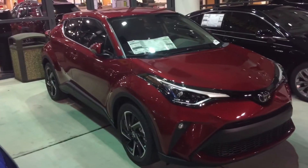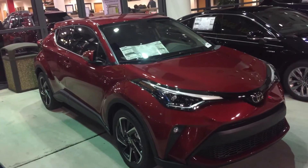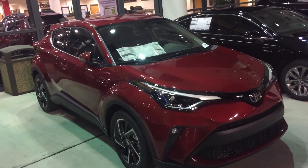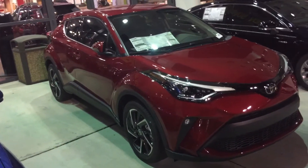Hello everybody, it's McCoy Harris down at Mark Jacobson Toyota. This is a little bit different — I'm shooting this video at night. This is a 2020 CH-R Limited in supersonic red.